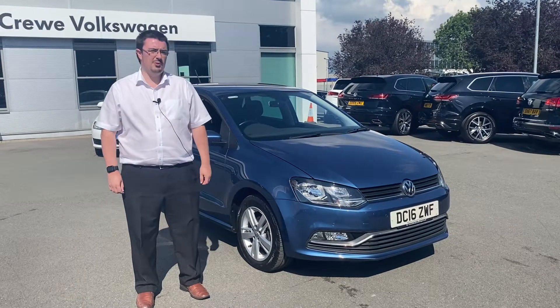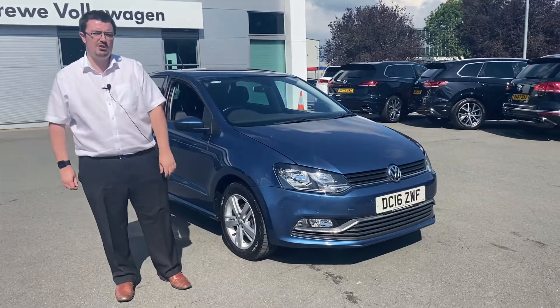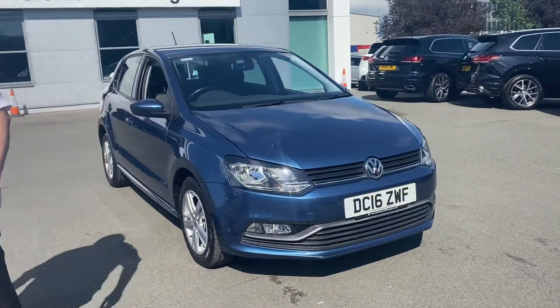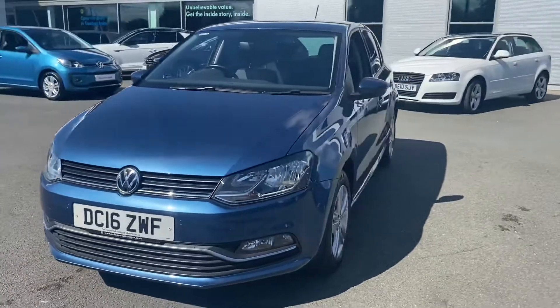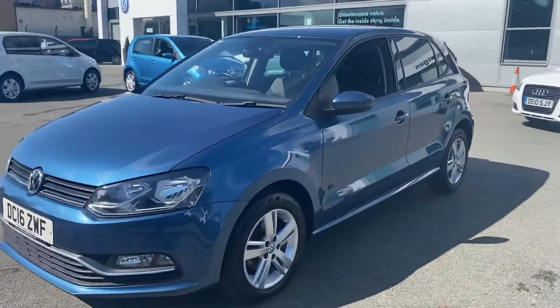Hi, I'm Mike and I'm here at Crew Vault, so I'm going to give you a quick tour around our Polo 1.2 TSI Match. As you can see, this car has front parking sensors on there, the fog lights down at the bottom as well, and a lovely blue silk metallic finish.